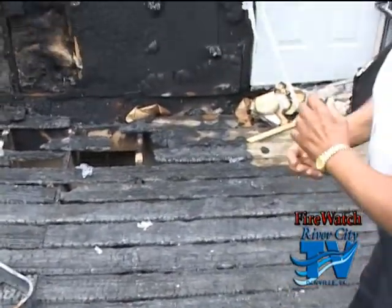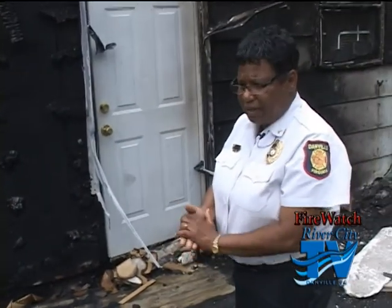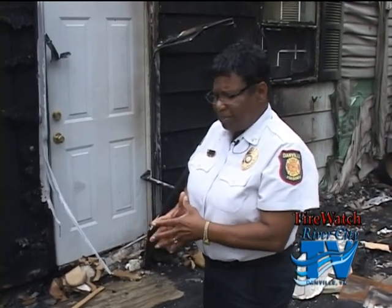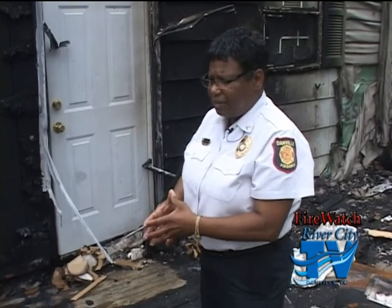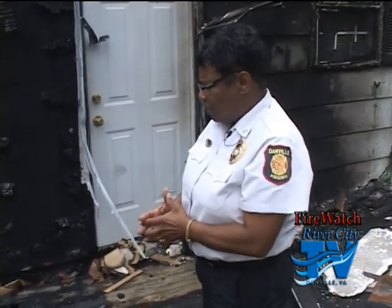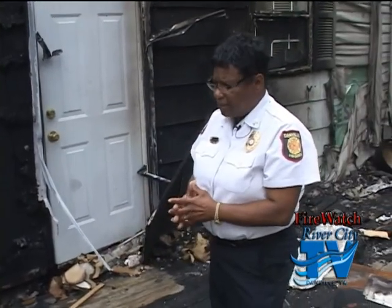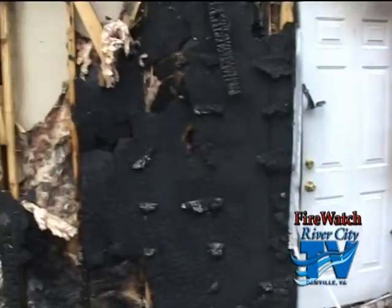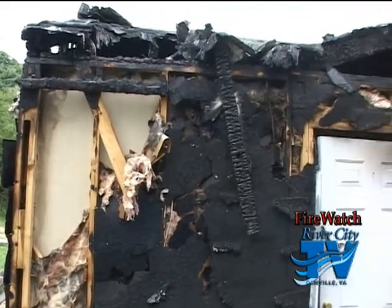I encourage anyone that smokes to be careful with your cigarettes, or cigars, or whatever you're using, to make sure that you completely put them out. Use a deep dish ashtray, get a bucket of water to put it in — something to check and double-check to make sure that this event does not happen in your home. It doesn't take long; it's an accident. As you can see, these people will be out of their home for quite a while until they can get it fixed.